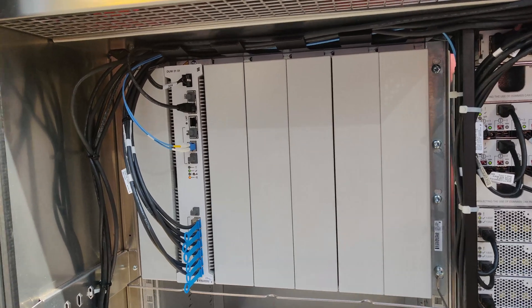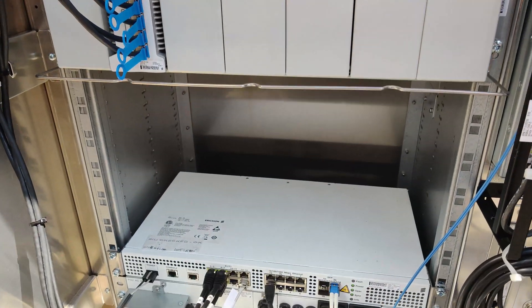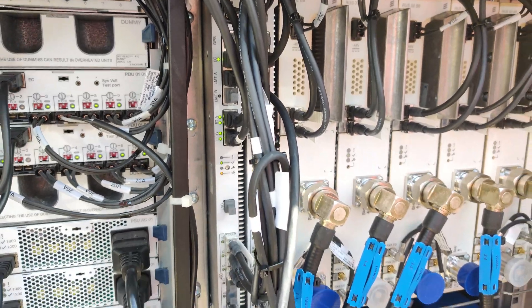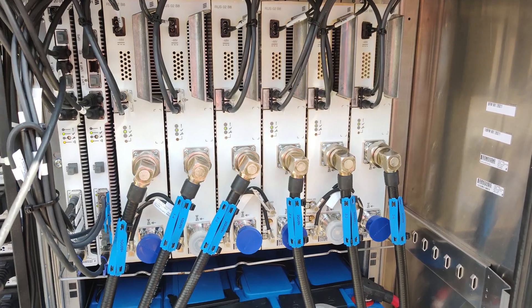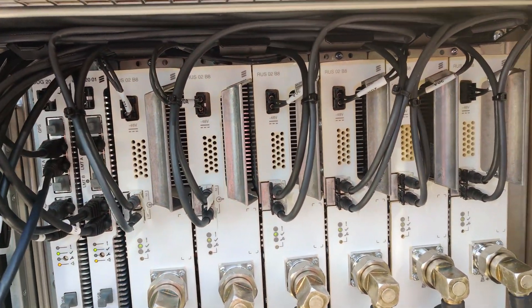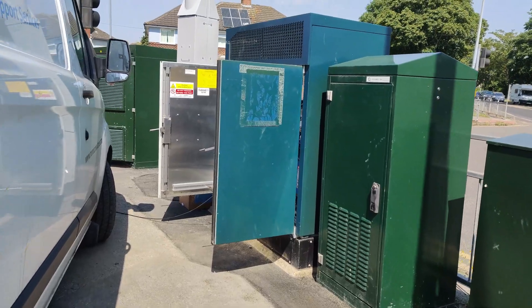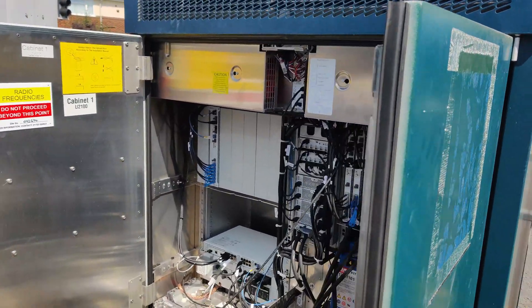Inside the other cabinet you can see the DUW which does 3G 900MHz, then there's an SIU, a pair of DUG2001s which are for 2G 900MHz, and then these are the RUS O2 band 8 radios for the 2G and 3G 900MHz. There are also some batteries there for backup. This is the outside of the RBS 6102 which carries the 900MHz.